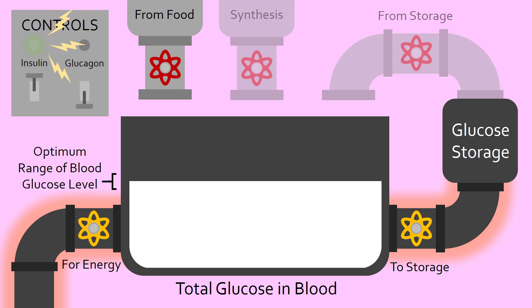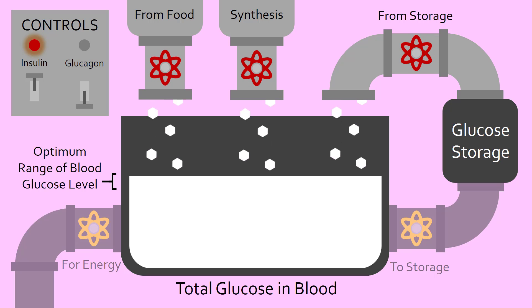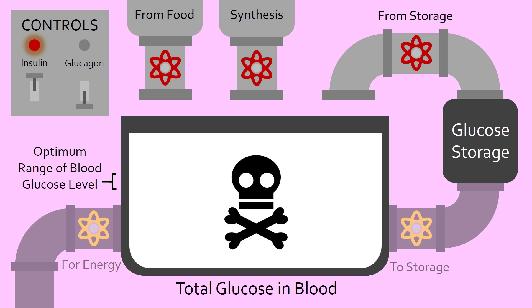Diabetes mellitus, or simply diabetes, occurs when this insulin signaling pathway is broken. Without proper functioning of insulin, blood glucose levels skyrocket. Despite glucose being a very important source of fuel for the body, too much of it in the blood is extremely damaging.